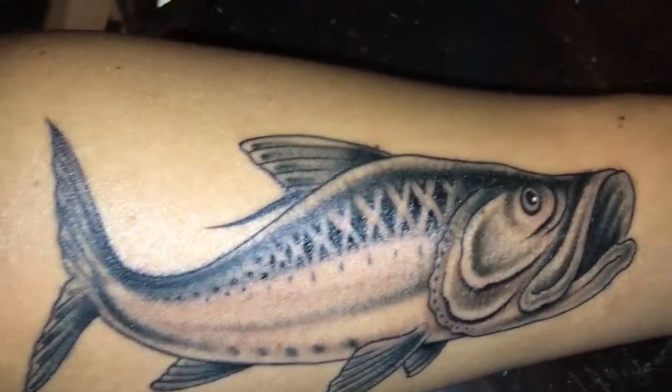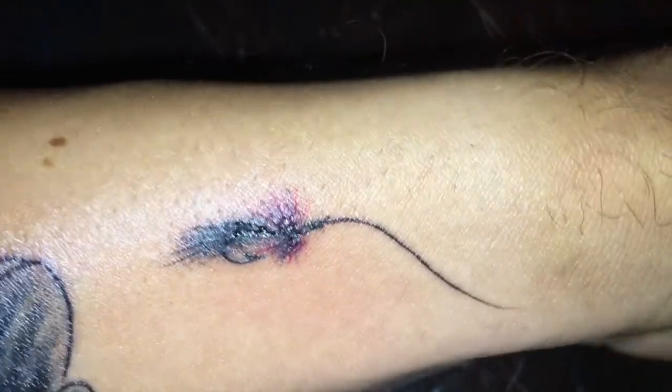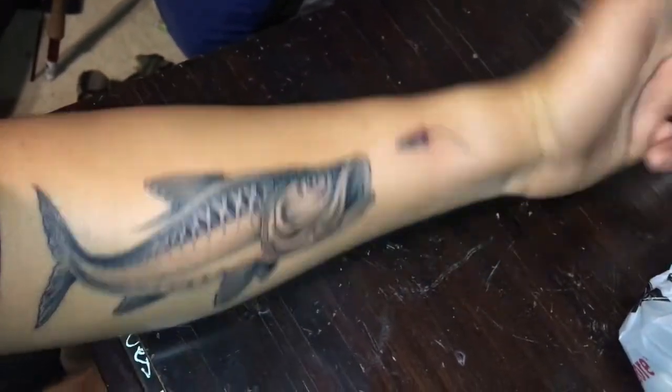Whether it reads as a reflection off the surface of the water or the actual scales of the fish — and then the fly is a little purple and black seducer, can't beat it. It just came out amazing, I'm super happy with the way the whole tattoo turned out.